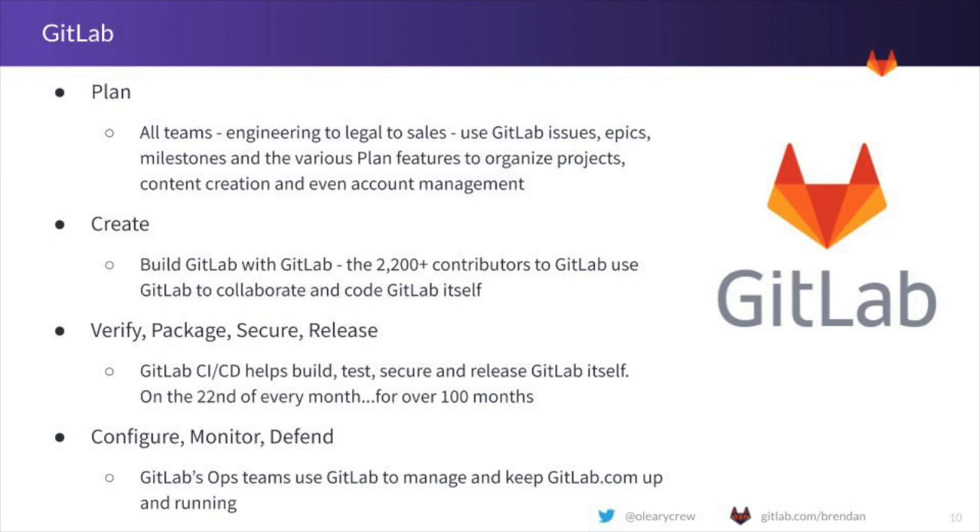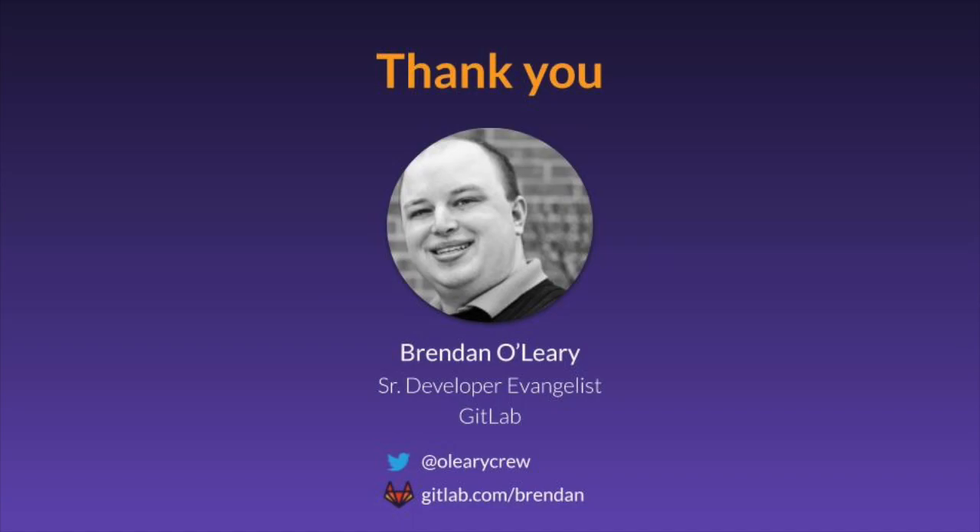Thank you for watching this video. You can find out more at about.gitlab.com or on Twitter at GitLab or the hashtag AllRemote.